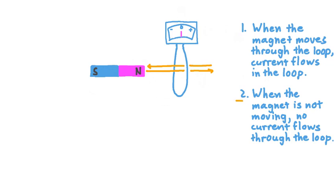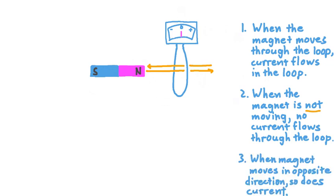The second thing we've noticed is that when the magnet is not moving, no current flows through the loop. And lastly, we notice that when the magnet moves in the opposite direction through the loop, so does the current in the loop. What we're uncovering here, through these three observations, is that when our magnet moves through this loop, it induces a current. And apparently, there's something about the motion of the magnet that's very important — it's only when the magnet is moving that current is actually induced in the loop.